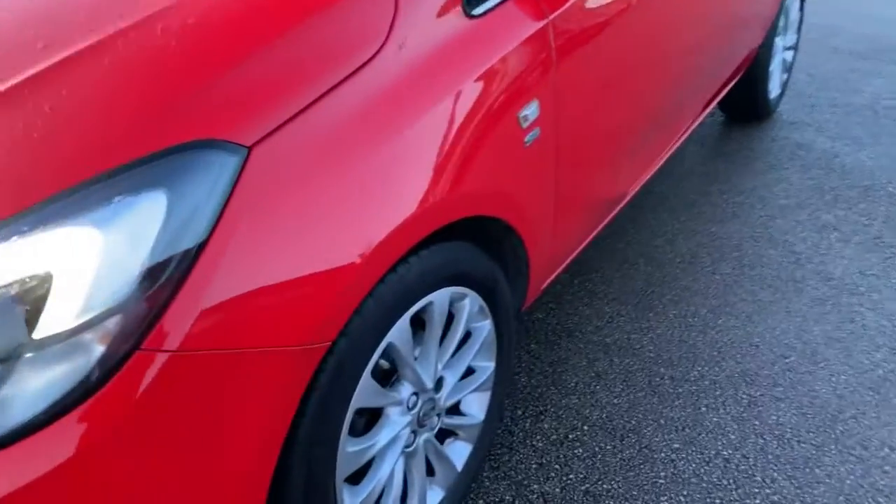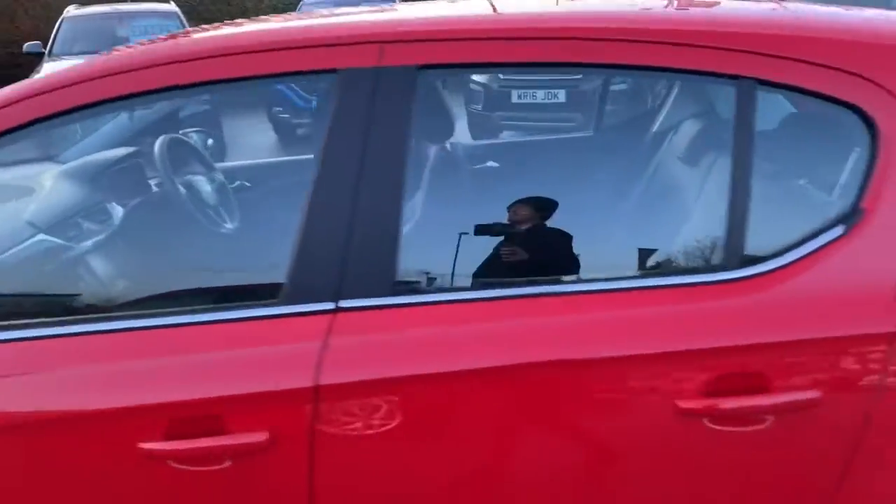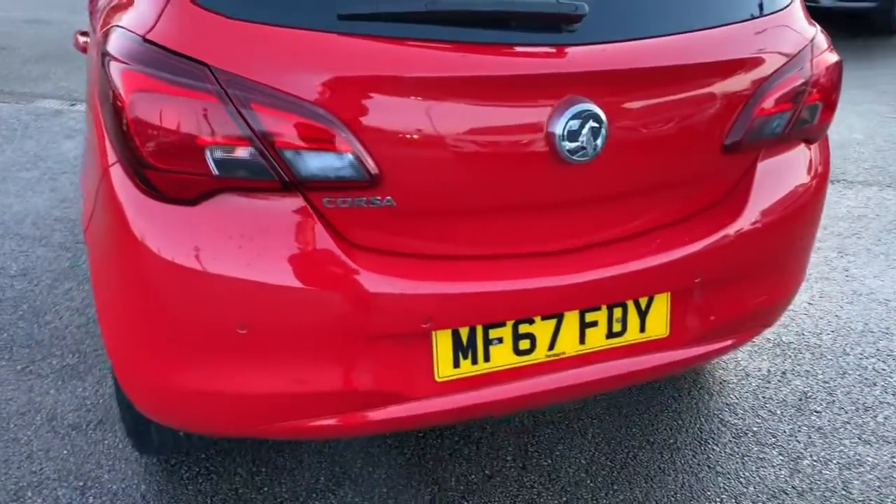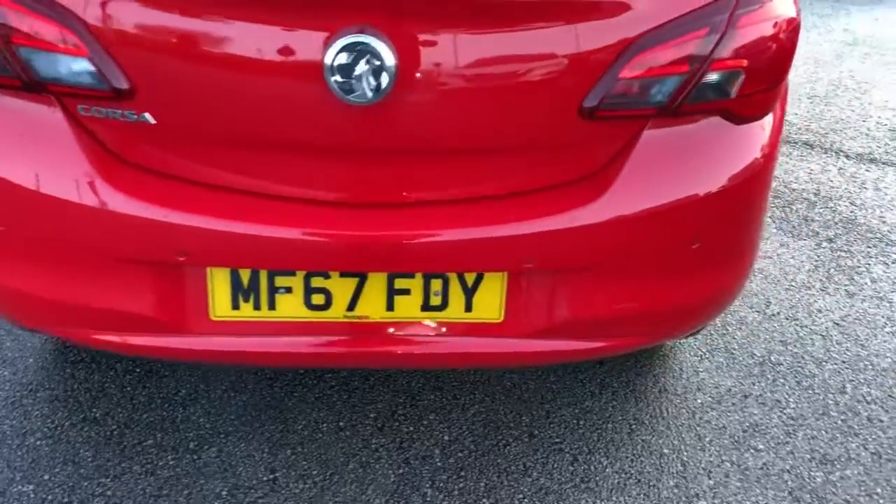Off to the side we have got your alloy wheels, chrome trim just going underneath the windows, as we head around to the rear of the vehicle where we have rear fog lights and rear parking sensors on board.